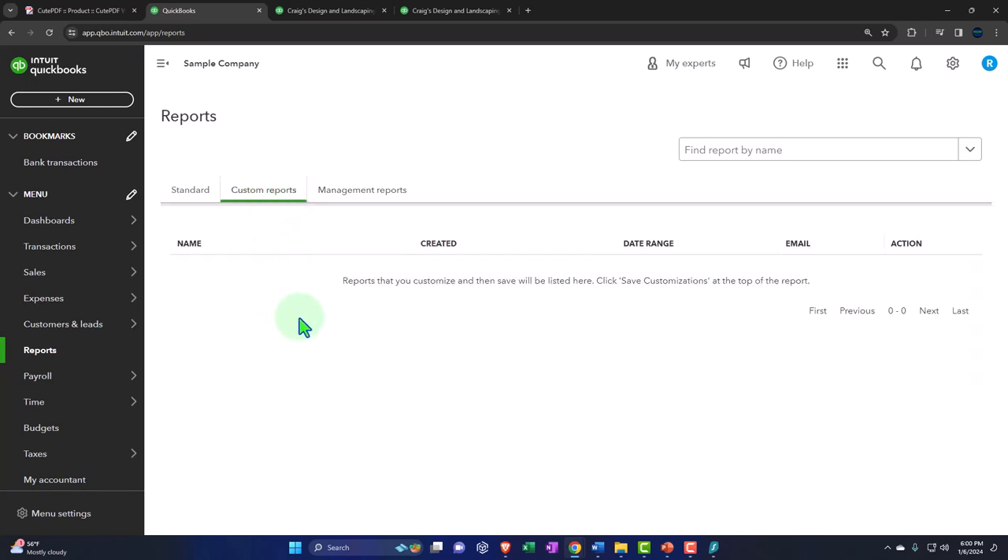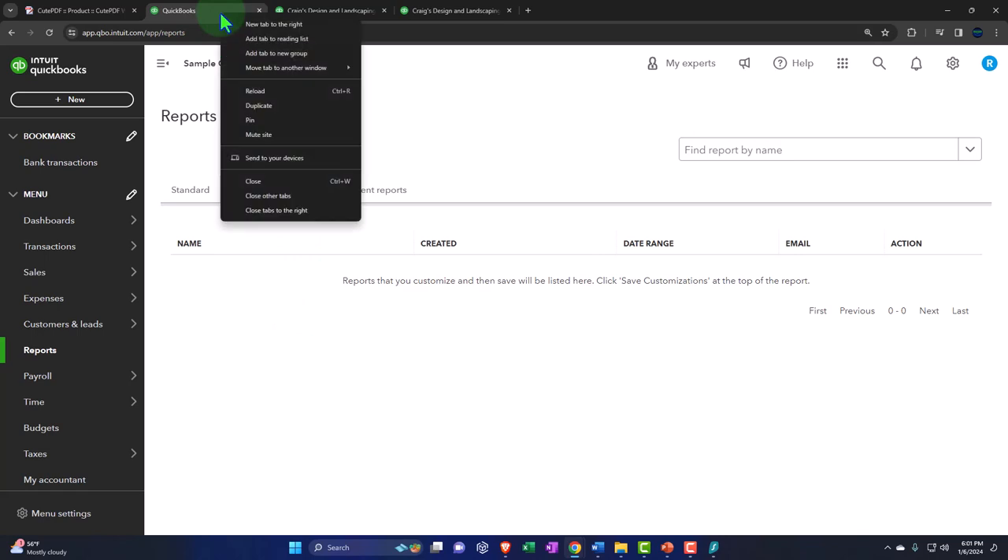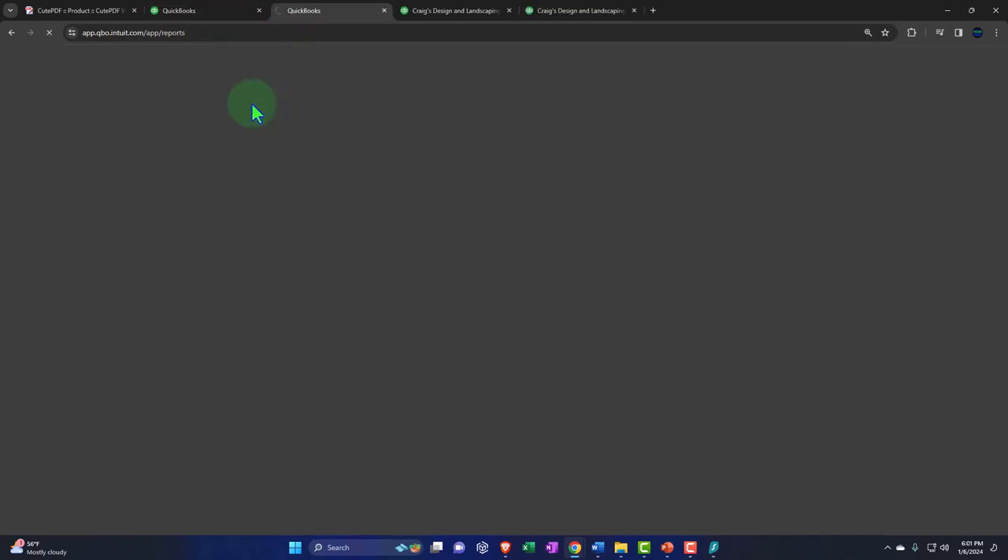No matter what method we use, we probably want to customize some reports for external and internal clients, putting them under categories like month-end, quarter-end, or year-end reports. That makes the process at the end of those periods - usually your busiest time - as easy as possible. You might also want to number them so that when you print them out, they'll be in some kind of order.